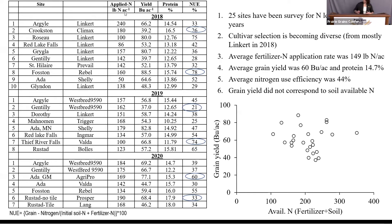I have the applied nitrogen in pounds per acre for these different fields, yield in bushels per acre, protein content or concentration, and then nitrogen use efficiency for those particular fields.